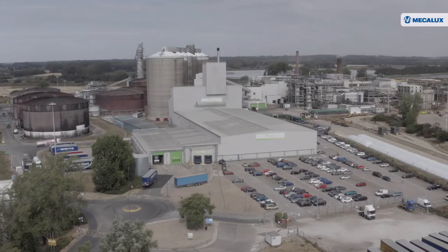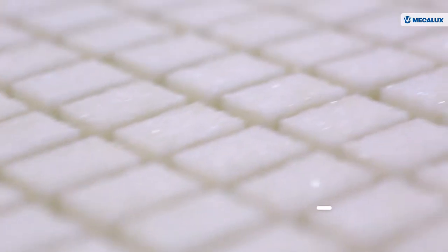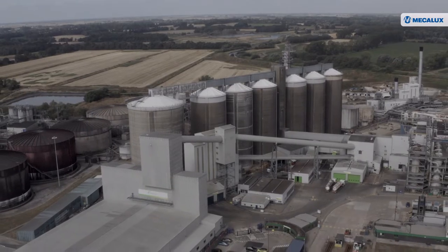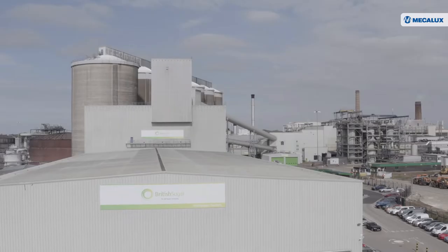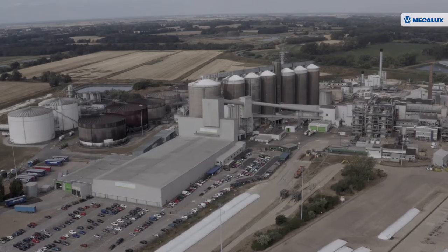British Sugar, founded in 1912, is the main producer of sugar in Great Britain and Ireland. The British company produces 1.2 million metric tonnes of sugar a year in its four production centres. The village of Wissington is home to one of British Sugar's most iconic facilities, the biggest sugar refinery in Europe.